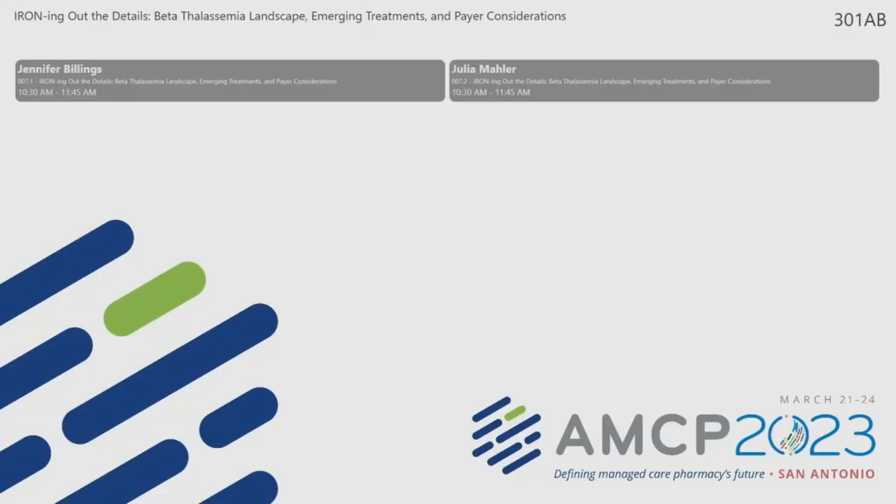Good morning, everyone. Thank you for joining us this morning. Welcome to the continuing education session, Ironing Out the Details: Beta Thalassemia Landscape, Emerging Treatments, and Payer Considerations. My name is Curtis Lucas. I am a Director of Medical Drug Strategies with Evernorth. I will be serving as your moderator for the session today.